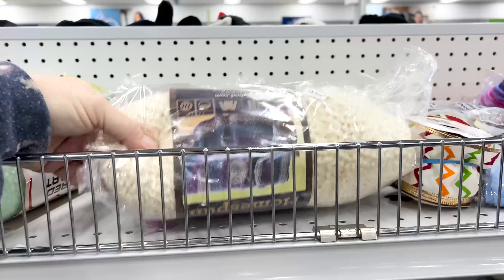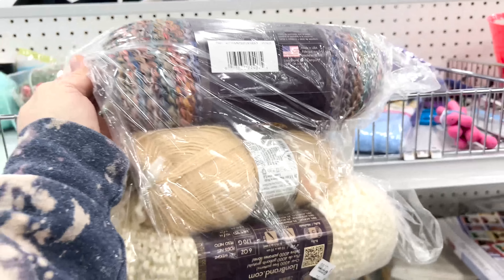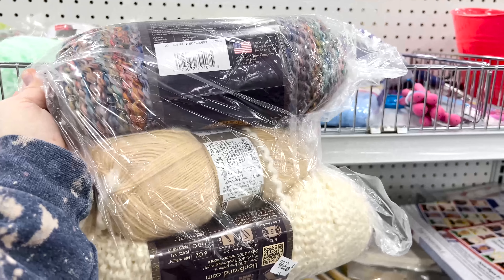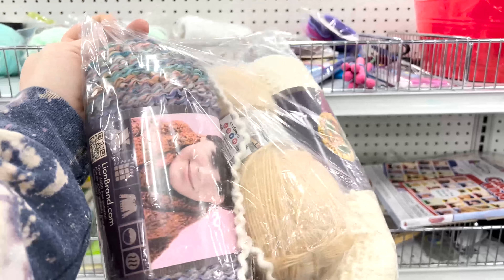I'm looking at craft supplies — I kind of like this homespun yarn, three dollars. Zeb's friend Jacob crochets and I really like the two yarns on the end, so I'm going to pick this up because we have more things to mail to him anyway.